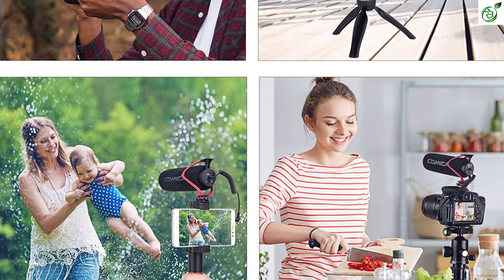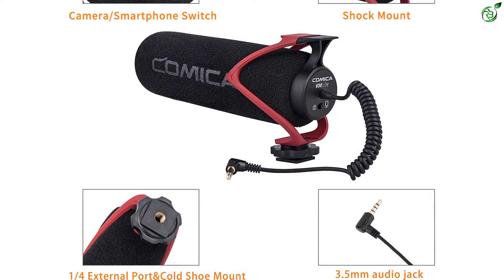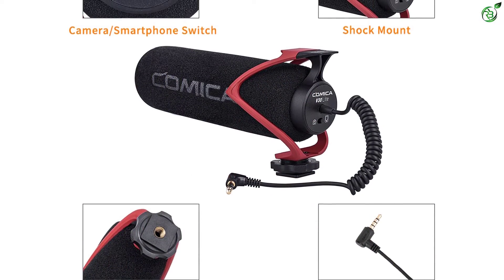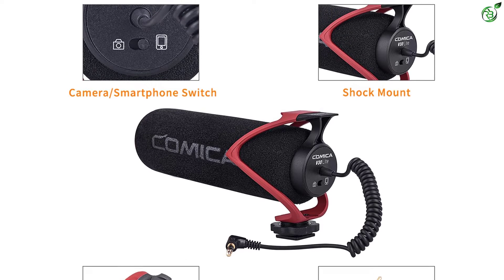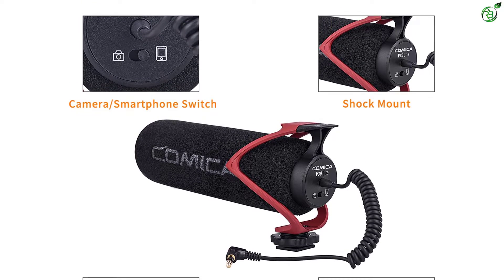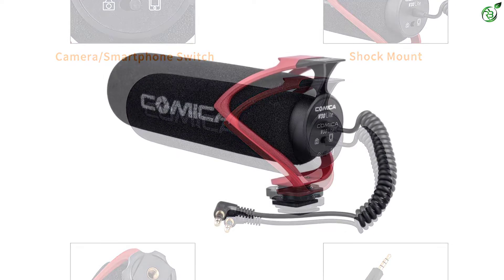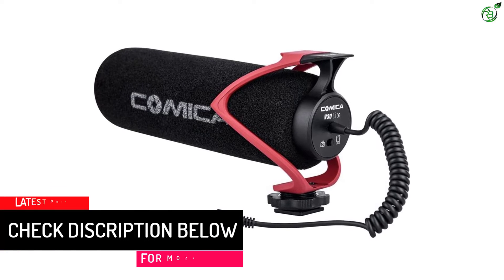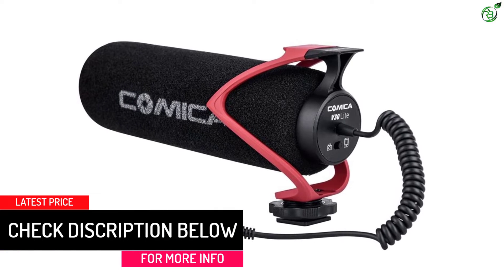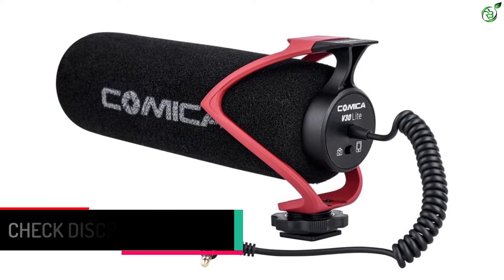This battery-free design microphone helps you record in the most effortless manner even during long recordings. It features a shock absorption mount that effectively handles unnecessary noise and minimizes unwanted vibration, so you will be able to record super clear audio. It has super cardioid technology that makes this shotgun microphone reduce noise from the surroundings and pick up the required audio.